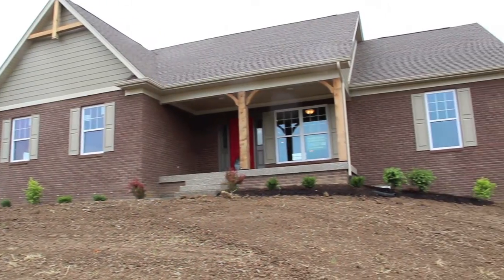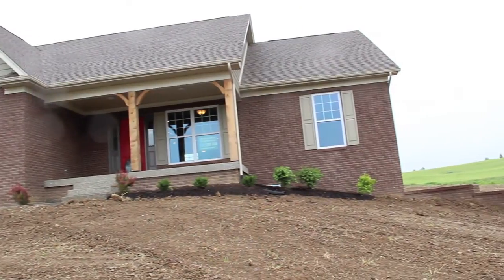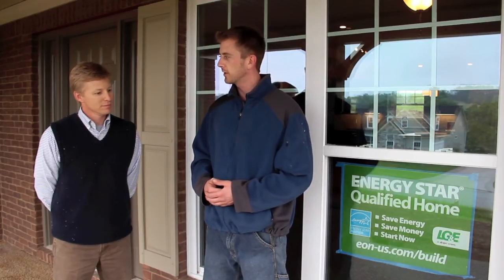We're done wrapping up the Energy Star final inspection at Tony's house out here in Taylorsville, Kentucky. We found that the air leakage was substantially tight, the duct work had zero duct leakage, and the insulation in the attic looked great — 12 to 13 inches of cellulose. Congratulations on another Energy Star certified home.